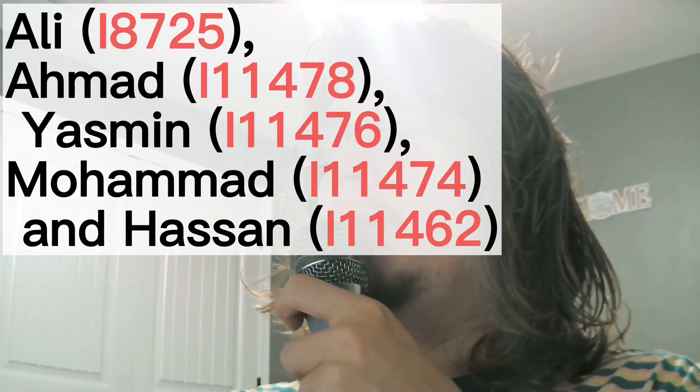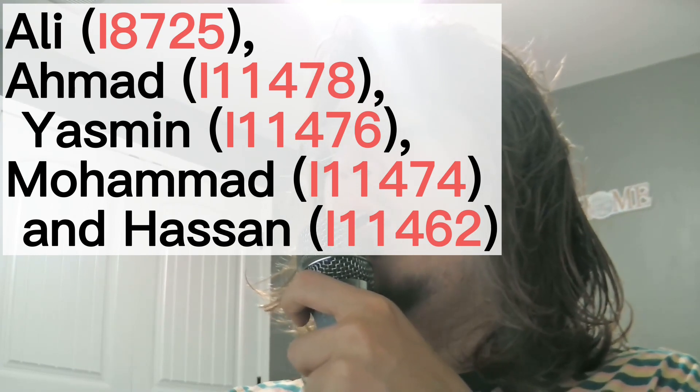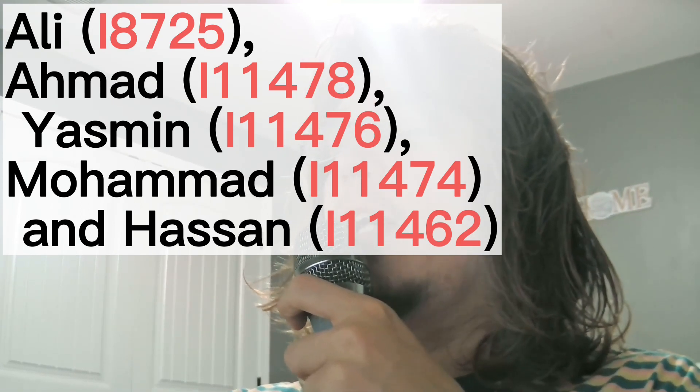I will also show the GED match results of a Shahr-i-Sokhta sample from the second period for comparison. When talking about their genetics, I will use made-up names to refer to these samples. There are other samples I won't feature because they are lower quality — download links for those will be in the description. The names of our five subjects are Ali, Ahmad, Yasmin, Muhammad, and Hassan.